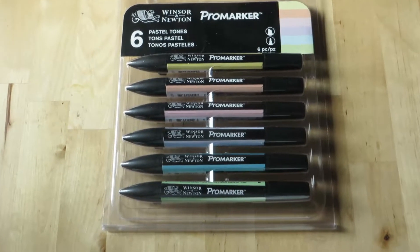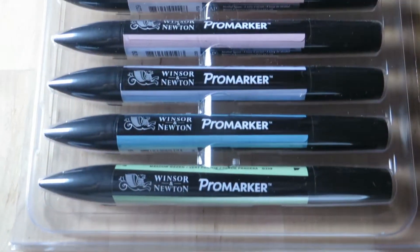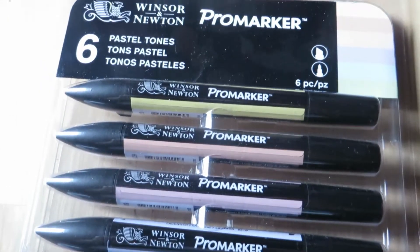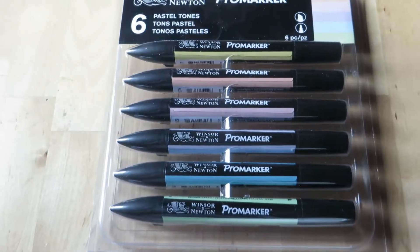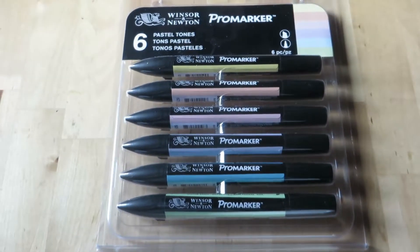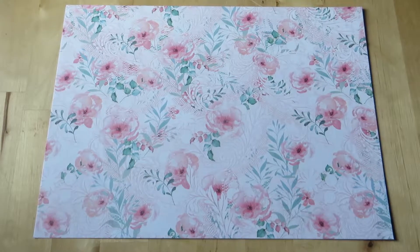And then I bought some brush markers in pastel colors. I have used the brush markers — the brush tip versions — before, but these are good too.